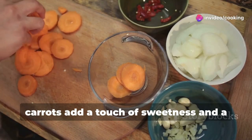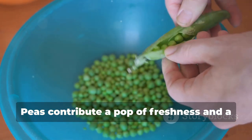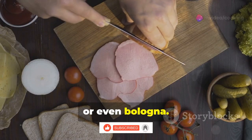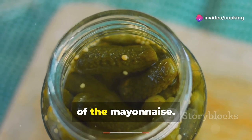Next, carrots add a touch of sweetness and a vibrant orange hue. Peas contribute a pop of freshness and a vibrant green color. For protein, you can use cooked chicken, ham, or even bologna. Pickles add a tangy, briny bite that complements the richness of the mayonnaise.